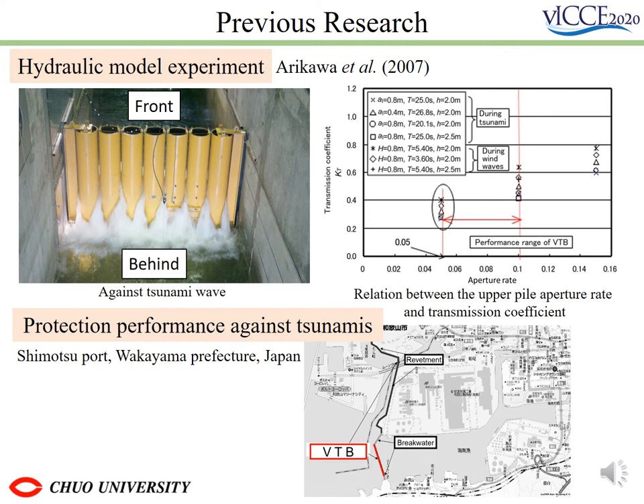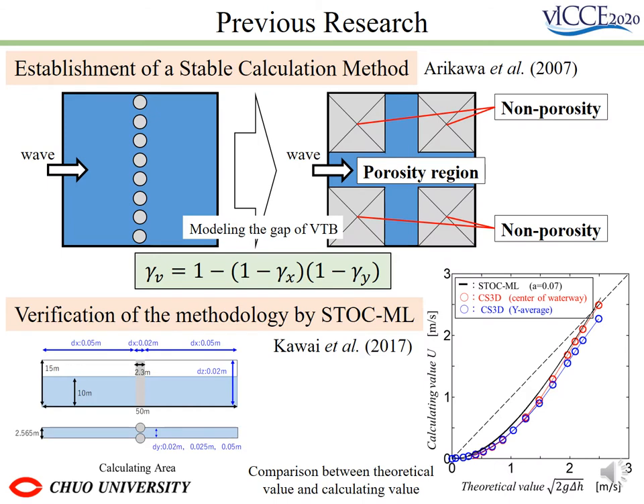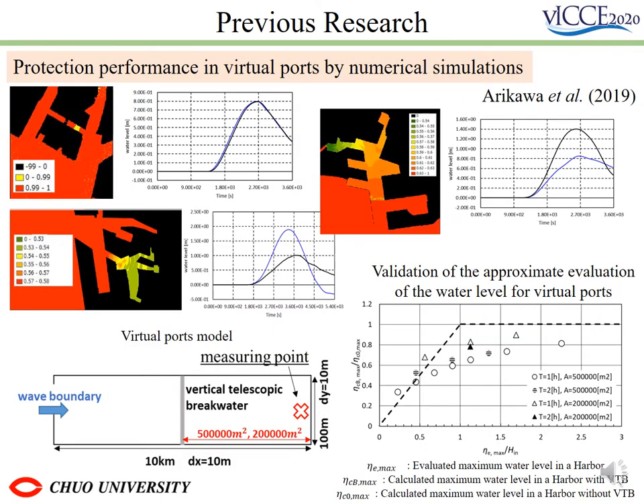Previous research has been done on the protection performance of BTV. Arikawa et al. showed the protective effect of BTV against tsunamis under various conditions at Shimotsui Port in Wakayama Prefecture through model experiments. They have also established a calculation method for numerical simulation of VTV, proposed by giving porosity, and the VTV is modeled as shown in the upper figure. Arikawa et al. also proposed an approximate formula to calculate the effect of VTV in water level reduction based on wave period and wave height without numerical simulation.